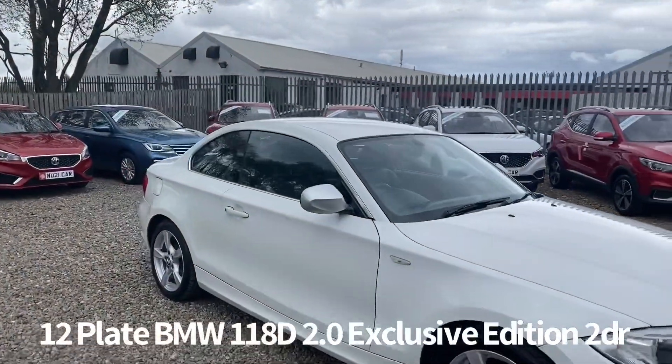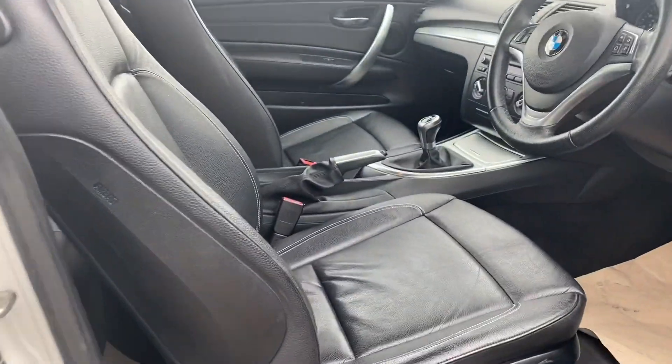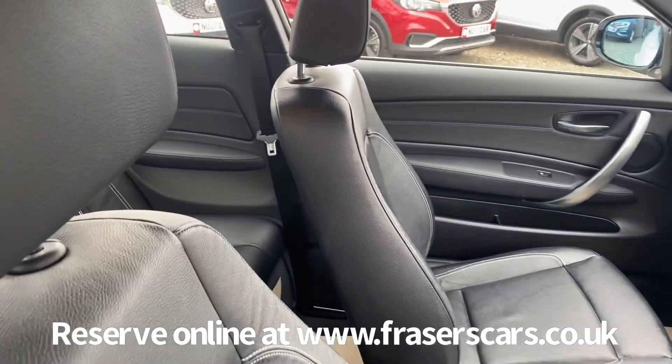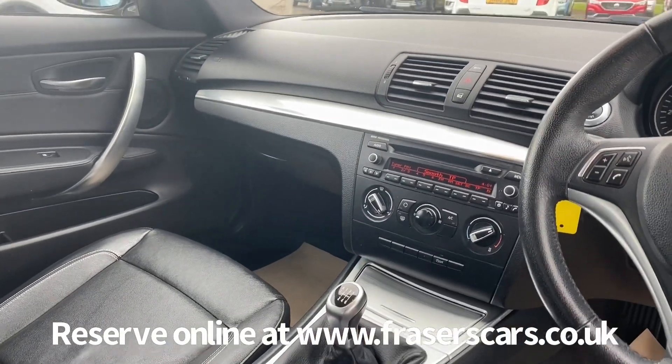Inside, the driver's seat is height adjustable with a reach and rake adjustable steering wheel. Leather upholstery along with steering wheel audio controls. Air conditioning also features, as does radio CD and Bluetooth. There's also a USB and auxiliary input.